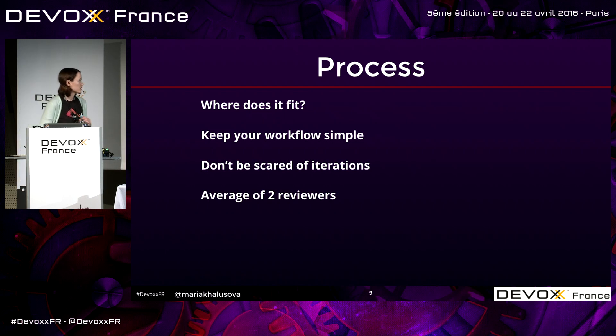Studies suggest that two reviewers is the best number. When you invite a lot of people to see one change, there is an effect of social loafing — you're one of five reviewers and you think the other four smart people will find something, so you don't need to pay too much attention. Everybody thinks like that, and in the end everybody is less efficient reviewing the changes. It's better to have one or two people, who have more responsibility to find problems.